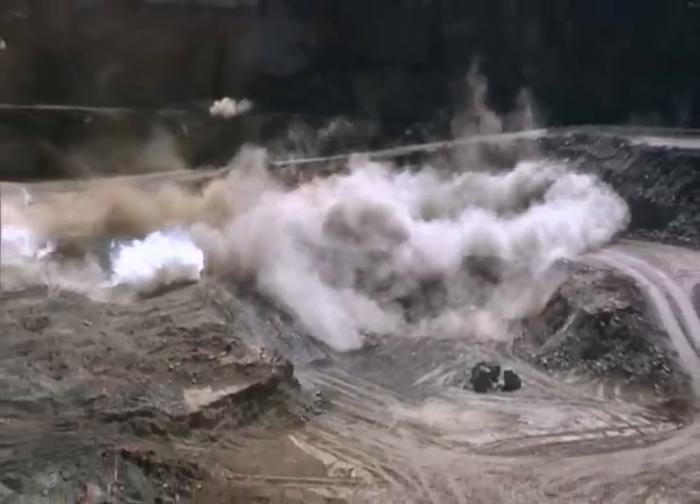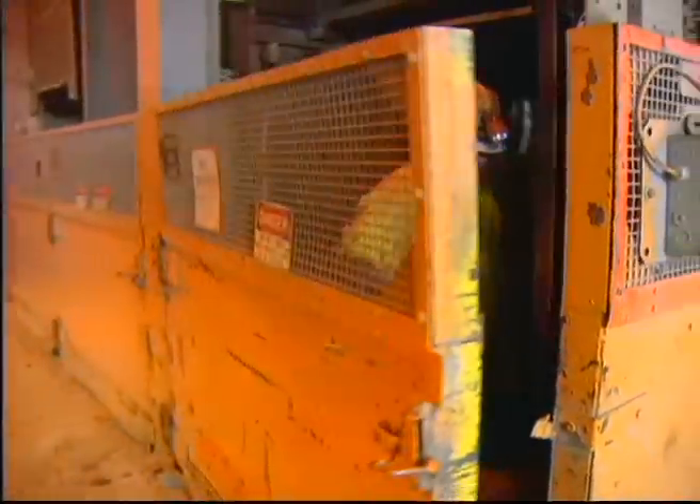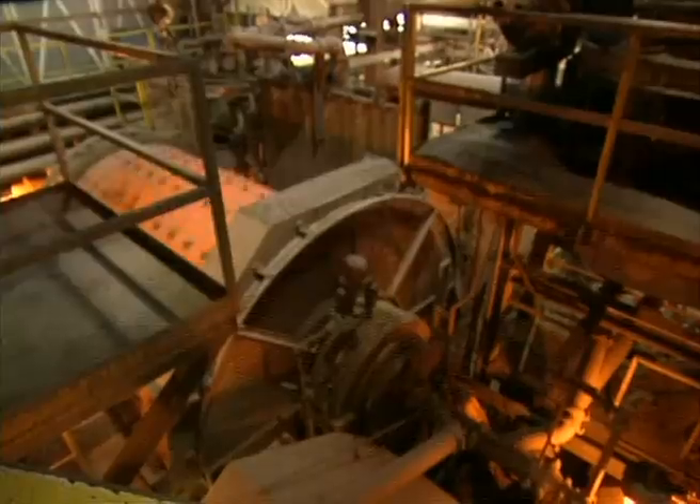It takes six tons of rock to produce just one ounce of gold. Miners work six days a week digging, crushing, and grinding the ore to unlock the gold.